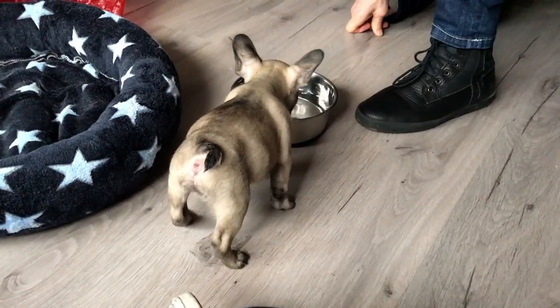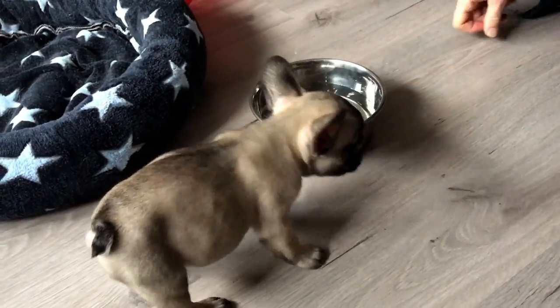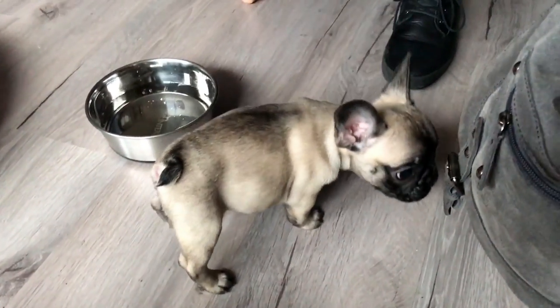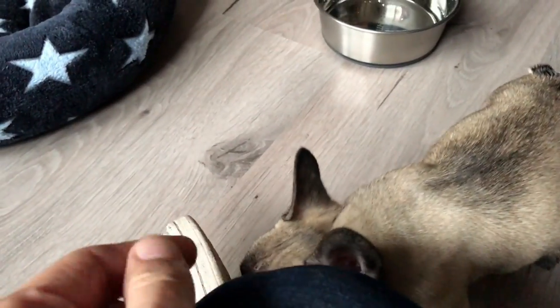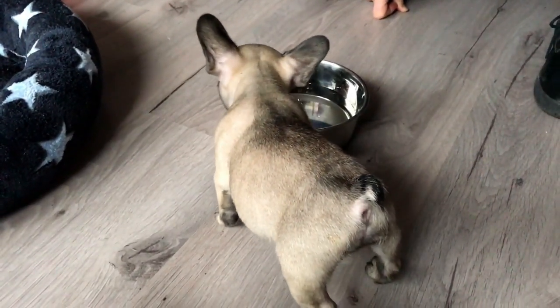Jesper already knew the date when Specky was coming to our place. Specky was about nine weeks old when we got him, but it was a surprise for me. I came home one day and suddenly Specky was in the living room with a balloon around his neck saying 'I love you.' It was so cute. We had already decided and saved money for the dog, but I didn't know the date he was coming.